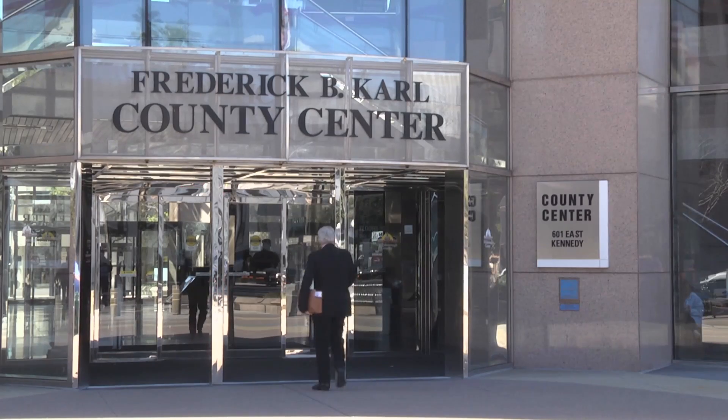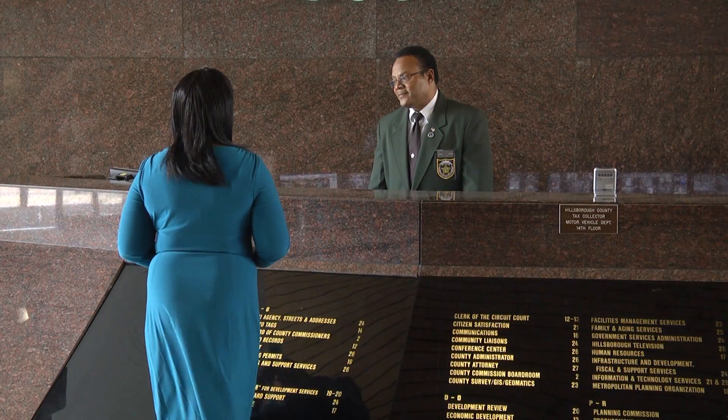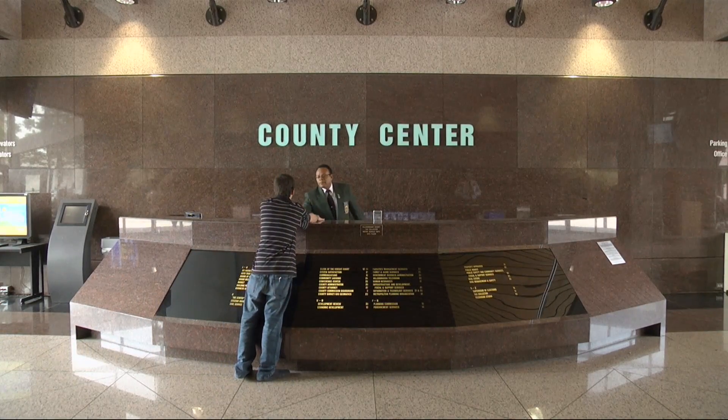Once inside the building, we have various tools to help you find your destination. Right in the middle of the lobby is a directory printed on the front of the security desk. Security can also assist you if you can't find what you are looking for.